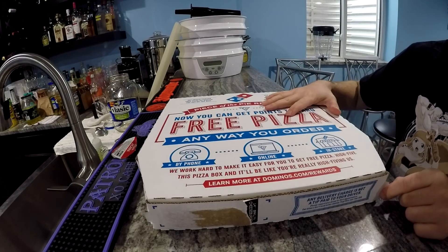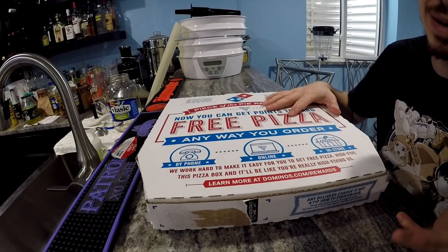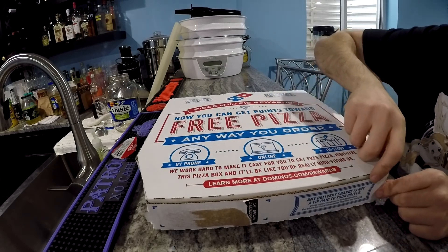As you guys know from my other videos, I love cheeseburgers. Like, nothing really else compares. Maybe spaghetti. Okay, probably spaghetti. Yeah, I know. But let's take a look at it.